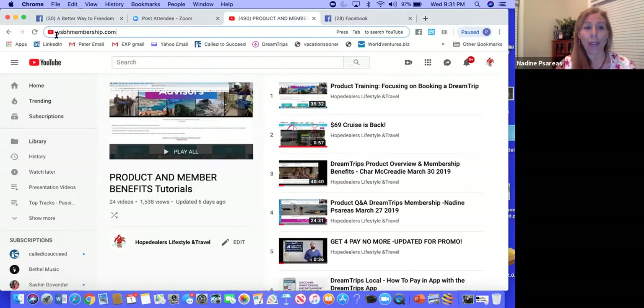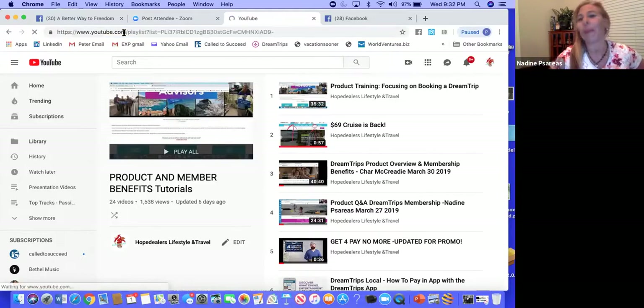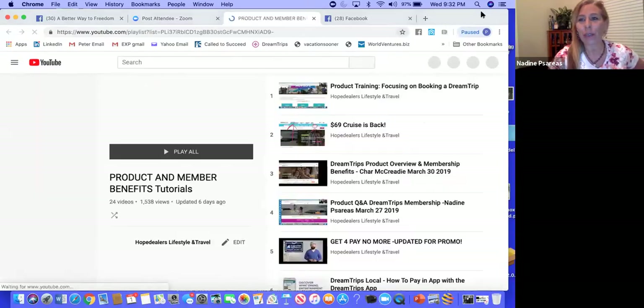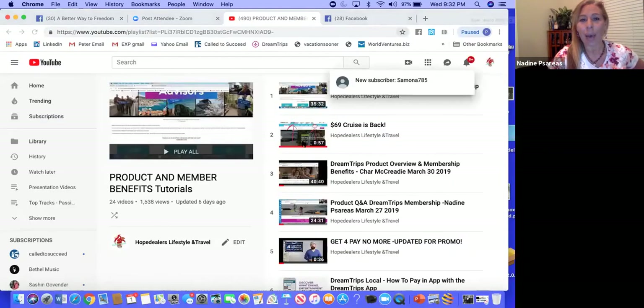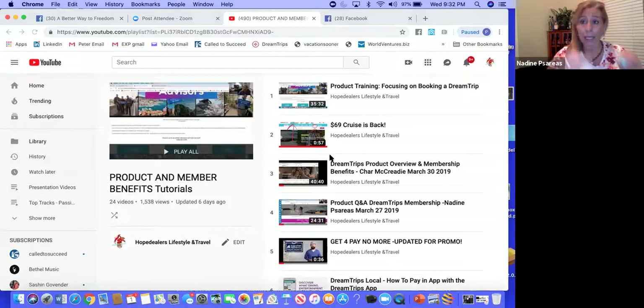I'd like everyone to note and save this onto your computer. The site is called ysbhmembership.com. When you press that, it's going to bring you to a YouTube list that we are very diligent to keep current with all product and membership benefit information only. I would love for everyone to have that resource.